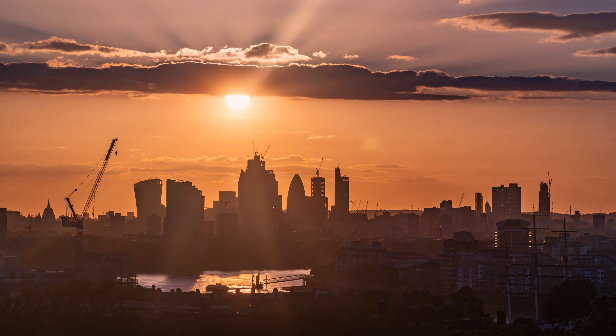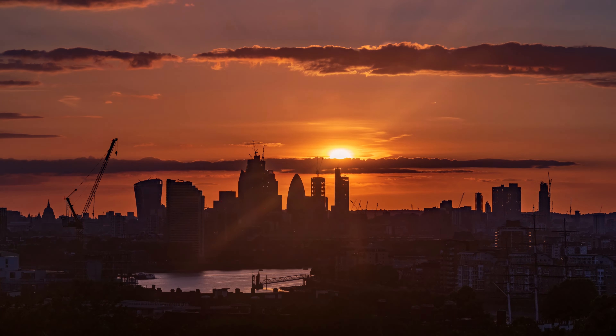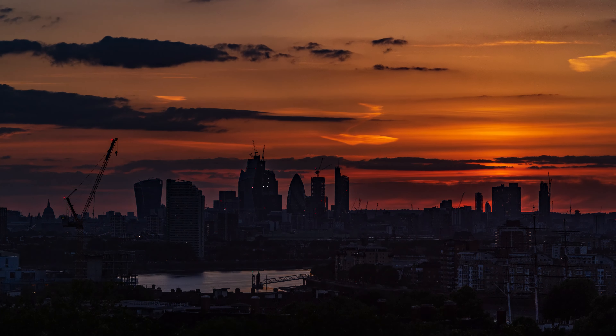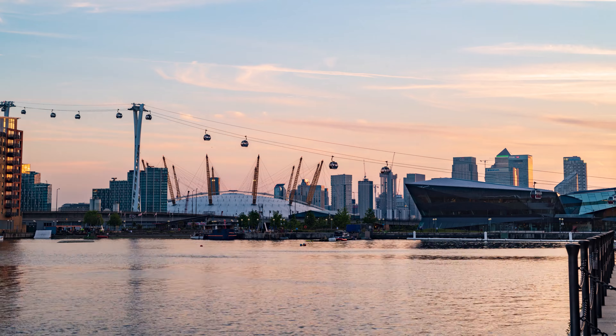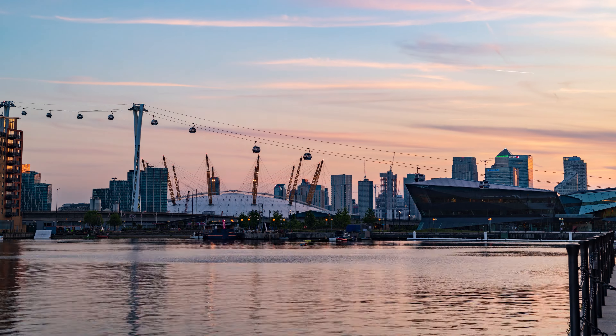I've done gazillions of timelapses of sunset of all kinds with my Nikon D850, even the hardest ones against the full setting sun. But it is a full frame DSLR camera mounted on a solid tripod. With drones there are several hurdles to tackle.